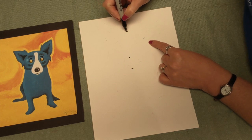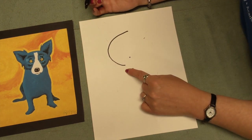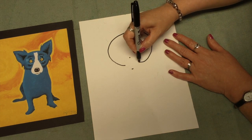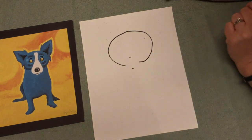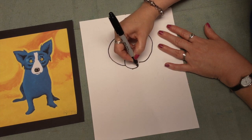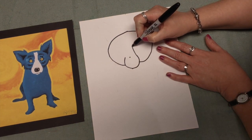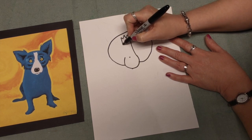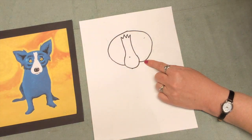Starting at the top dot, we're going to go around and stop about right here with a curved line. Do the same thing to the other side and stop right here — starting to make like part of an oval but not finishing it. Then we're going to start here and make a curved line kind of like a letter U, keep going up to the top, put a zigzag kind of line, and connect it back together. That is going to be the top of the blue dog's face.